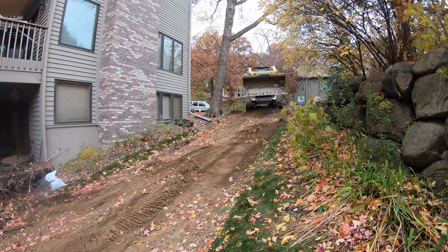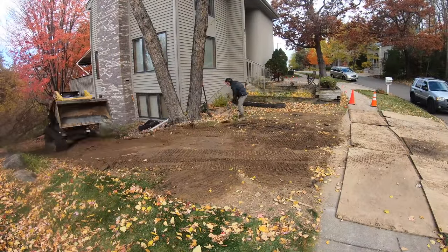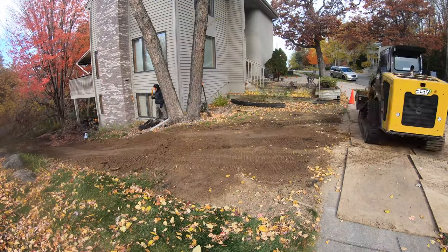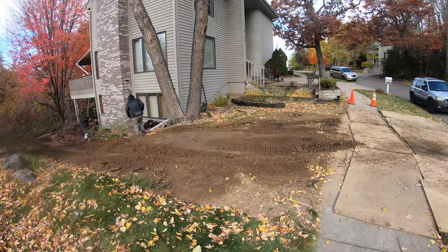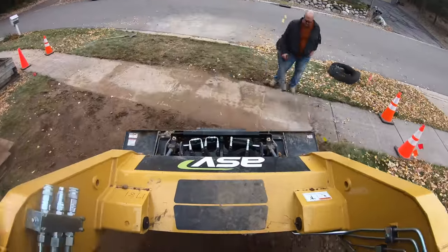With the majority of the work done in the backyard, we've got to clean up the path we used to come in and out before we can get to the next step, which is putting down the soil erosion blanket in the backyard. That means making sure we get all the excess soil in the area where we drove in and out scarified, regraded, and ready to go, because this area also has to get restored.